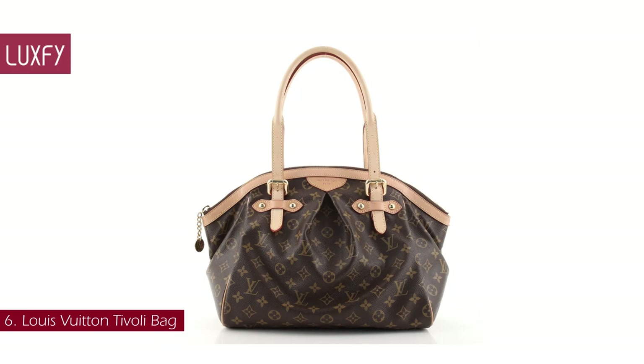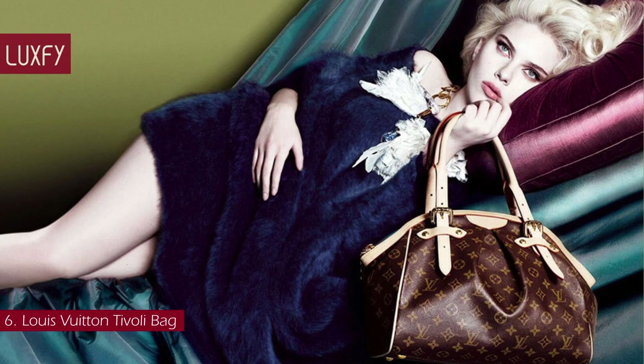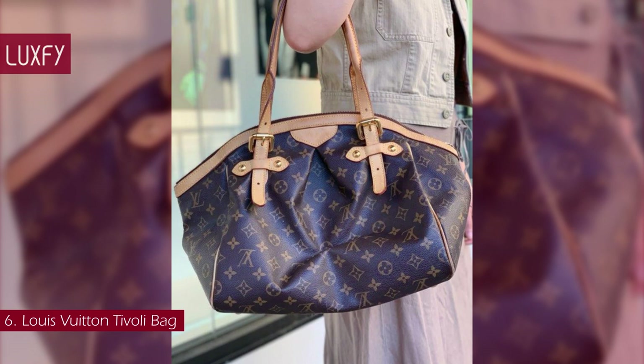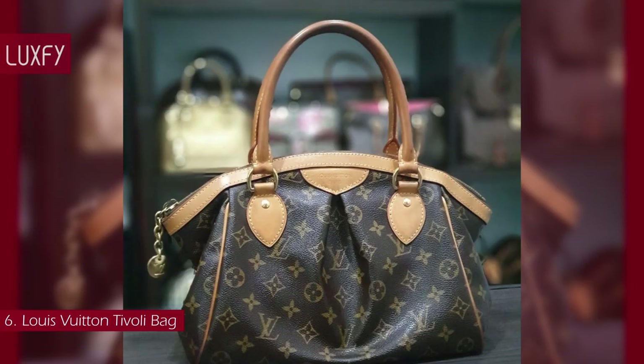Number 6: Louis Vuitton Tivoli Bag. Another IT bag of Y2K, the Tivoli was launched in the year 2000 and was discontinued in 2014. A truly feminine design, the Tivoli was available in the PM and GM sizes in the classic LV monogram. The bag is named after the Italian town of Tivoli, not far from Rome, and known for its rich history and fantastic feel. The bag is stylish, feminine, and chic — a bag you can wear for any occasion for many years to come.